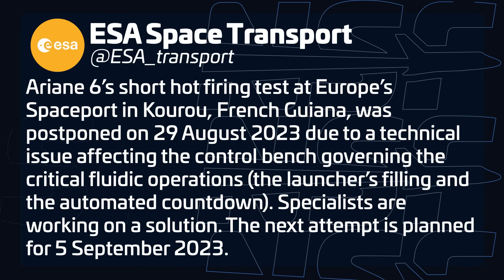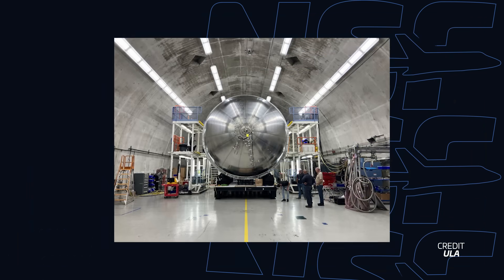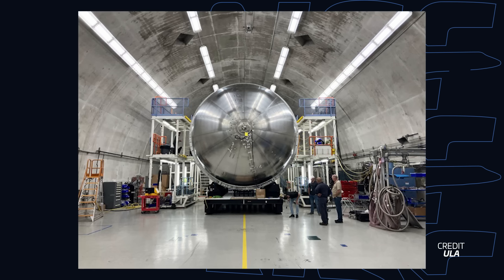ESA has delayed the latest hot fire test of the Ariane 6 rocket. This test, which was planned for August 29th, has been postponed to September 5th due to a technical issue affecting the control bench governing critical fluidic operations. With this delay, we'll have to wait and see whether ESA is still on track to perform the second, much longer hot-firing test of Ariane 6 in late September as scheduled. ULA CEO Tory Bruno has announced that the Centaur 5 upper stage for Vulcan's first flight is now undergoing proof testing after finishing fabrication. This upper stage had to be completely remanufactured with added reinforcements following a test stand anomaly that occurred back in March. NASA has said this first flight of Vulcan is now planned no earlier than the middle of December, so don't be surprised if it eventually slips into 2024.